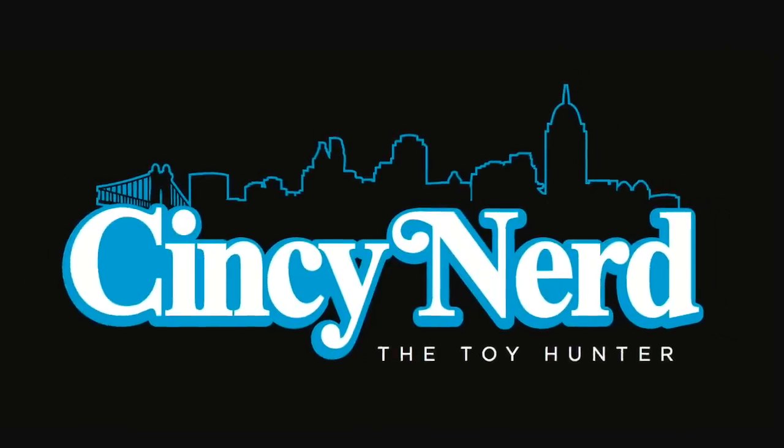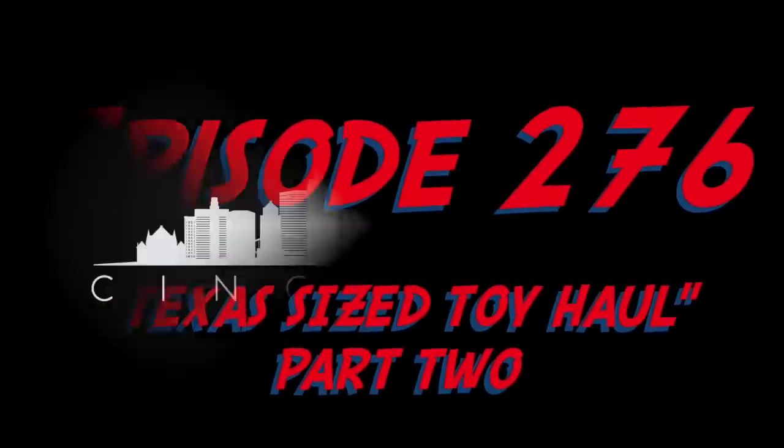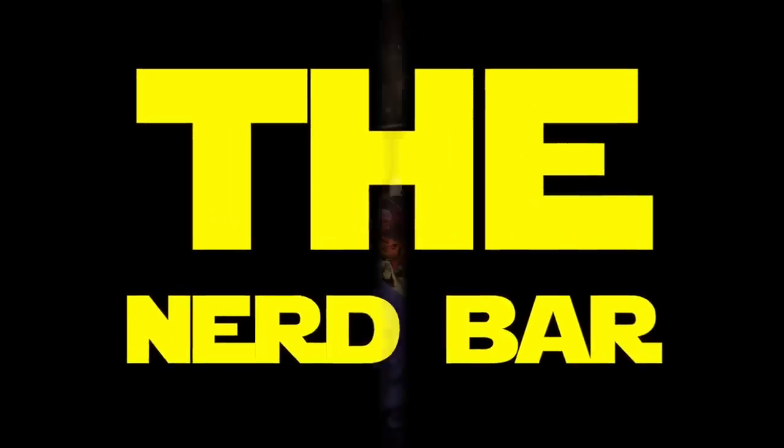Hey, it's CincyNerd and welcome to part two of my big toy haul from my trip to Texas. Here's all the vintage stuff and the Masters of the Universe Classics stuff. If you have not seen part one of this video — all my modern stuff, a lot of figure art stuff — please do check that out. But this is part two, so this is all the vintage stuff that I purchased down in Texas. Let's get started.